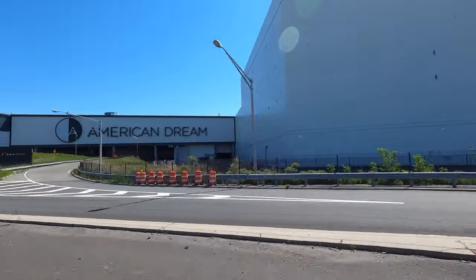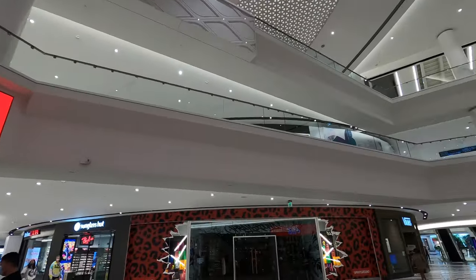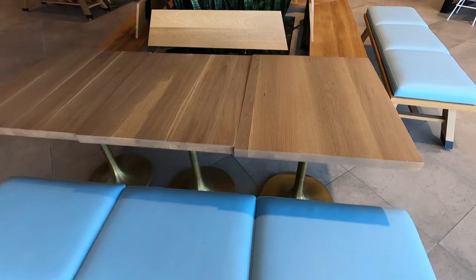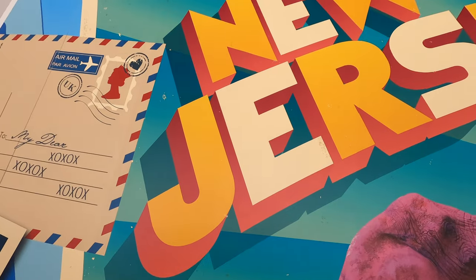Welcome to Seals on the Move. I'm Alex Seals and Rosie Seals is along for the ride. We may be a little jittery today as we are taking you on a tour of It's Sugar at American Dream Mall in East Rutherford, New Jersey. This place could be described as a real-life Willy Wonka's chocolate factory. So let's get a move on with Seals on the Move.